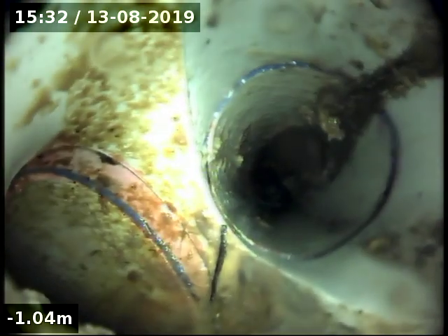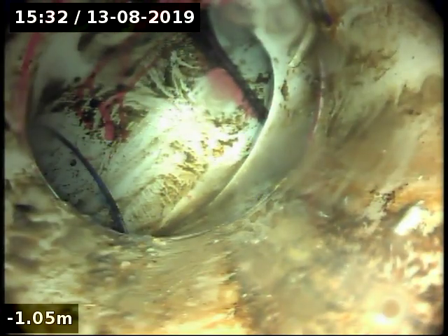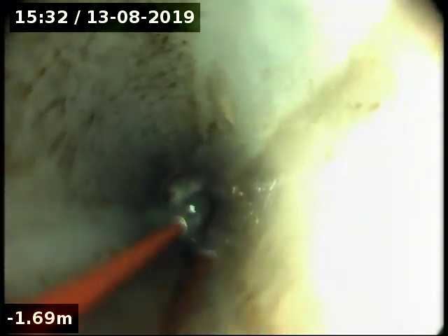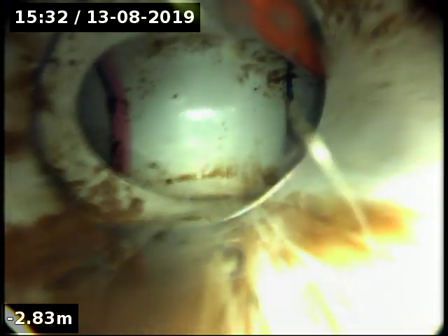It doesn't appear to be really the cause of anything. It's the left — the left is where the stack heads down. 90 junctions. Flat drain — there's no real flow of this drain at all.